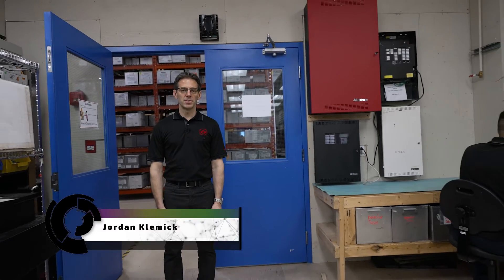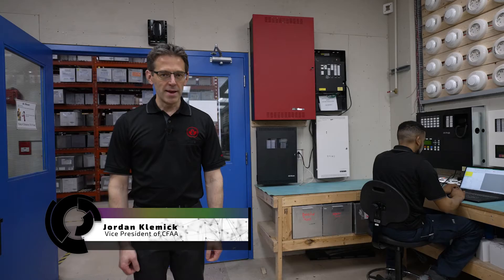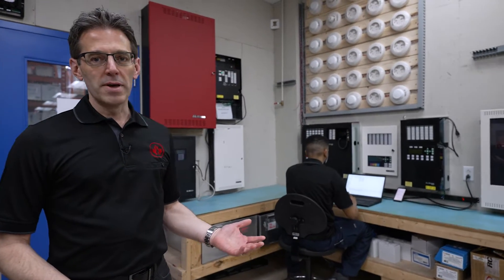Today we're going to talk about the more complex tasks you can get into as your career progresses in the fire alarm industry. One of those tasks is programming fire alarm panels. As you gain more experience in your career as a fire alarm technician, you can get into things like programming fire alarm panels.